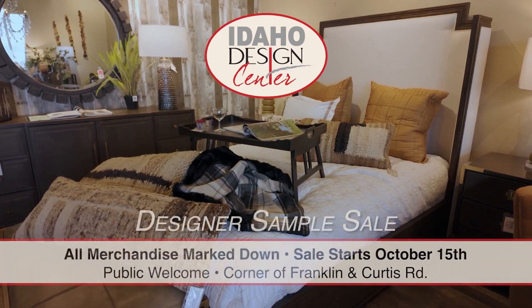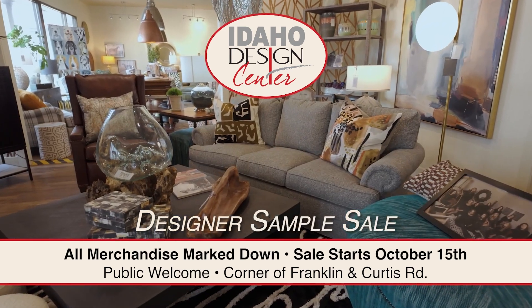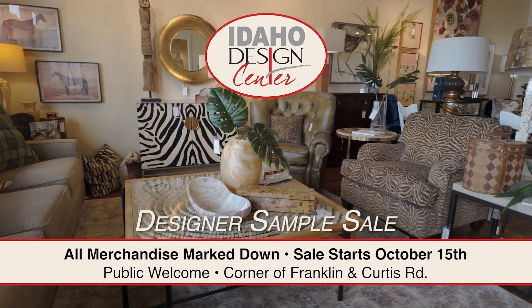Announcing Idaho Design Center's once-a-year designer sample sale. All merchandise in stock marked down. Open to the public. Sale starts October 15th — preview early for best selection. Corner of Franklin and Curtis.